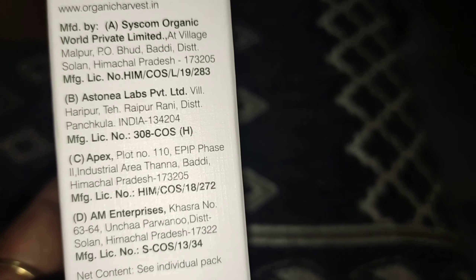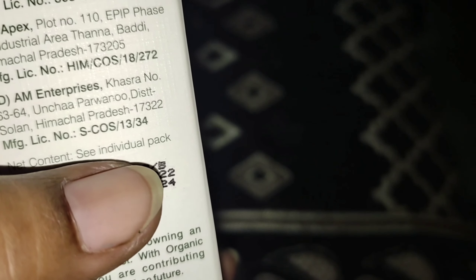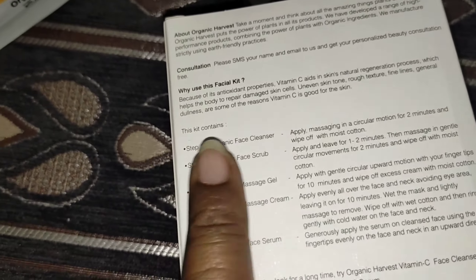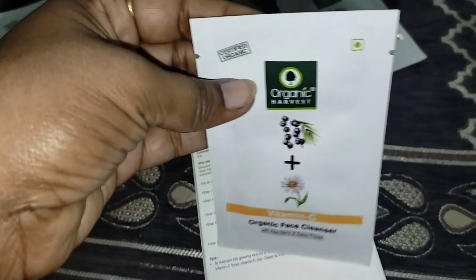Here there are other details — if you have any query or feedback, you can email them. The kit is priced at 345 rupees, but my kit is completely free. I only paid shipping charges of 99 rupees. So other than shipping, the 345 rupee kit is free.